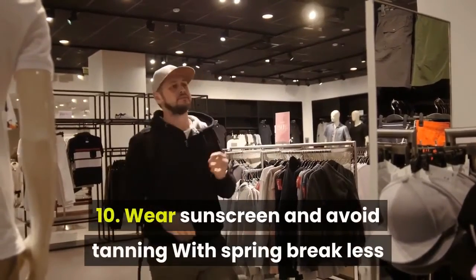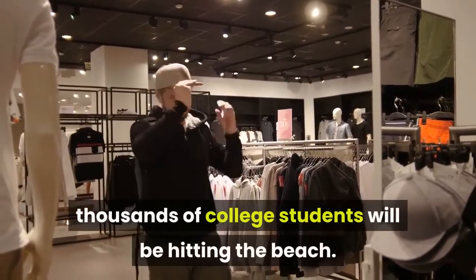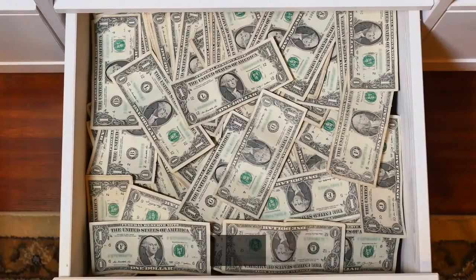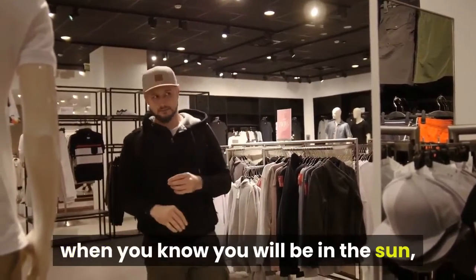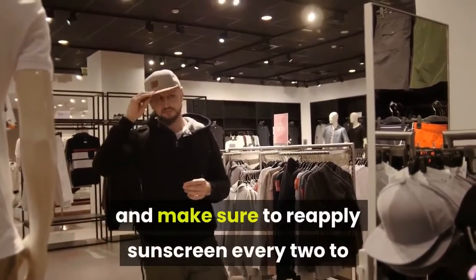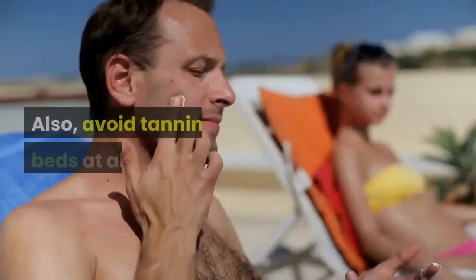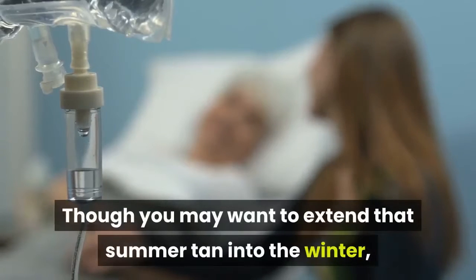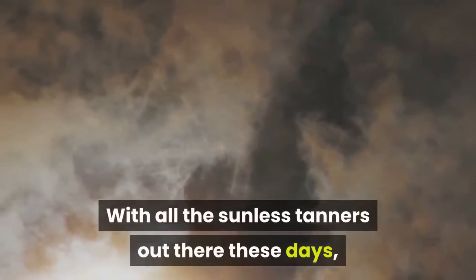Wear sunscreen and avoid tanning. With spring break less than six months away, thousands of college students will be hitting the beach. While spending a little time in the sun isn't always a bad thing, make sure you protect yourself. Wear sunscreen every day, especially when you know you will be in the sun, and make sure to reapply sunscreen every two to three hours to ensure you will be protected. Also, avoid tanning beds at all costs. Though you may want to extend that summer tan into the winter, the risk of skin cancer is not worth it. With all the sunless tanners out there these days, you can still keep your summer glow without putting yourself at risk.